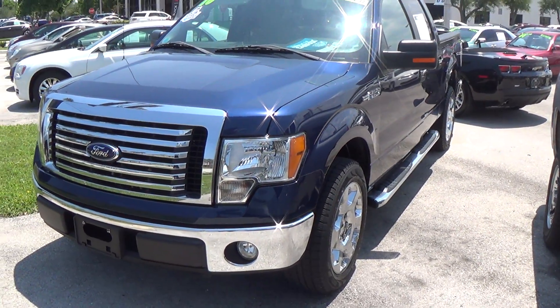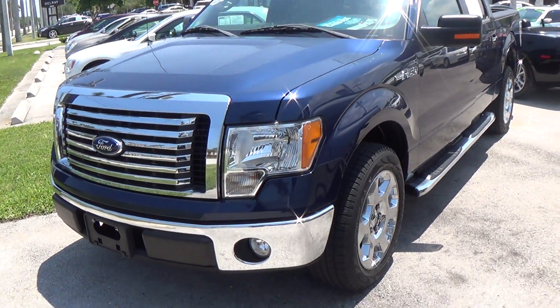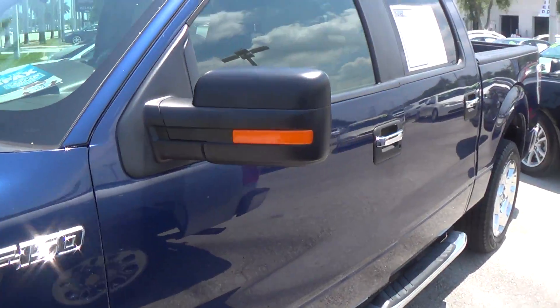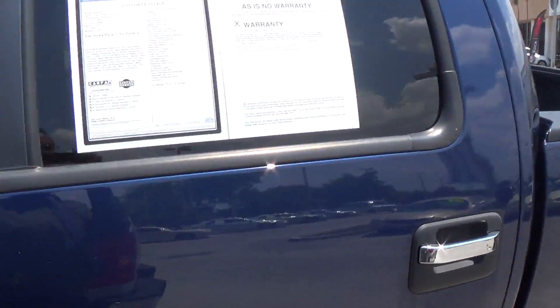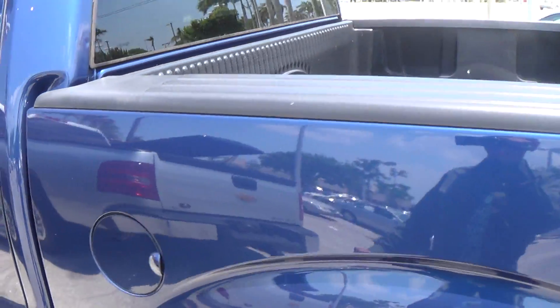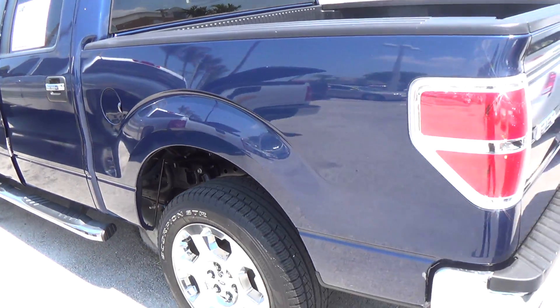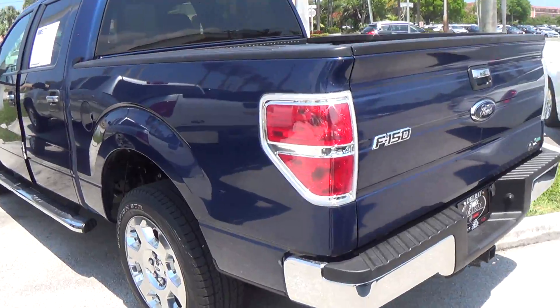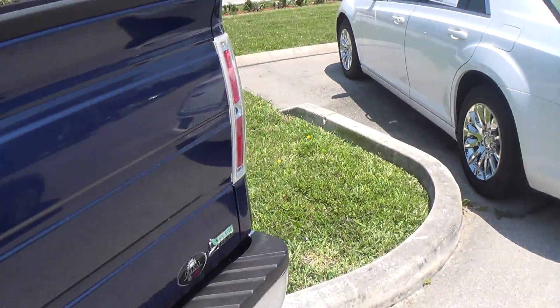XLT, low miles, one owner, chrome wheels, running boards — it's a very, very nice truck. Let me show you the steel manufacturer warranty. That's very good. And that's the back of this amazing truck, let me go around here to show you.